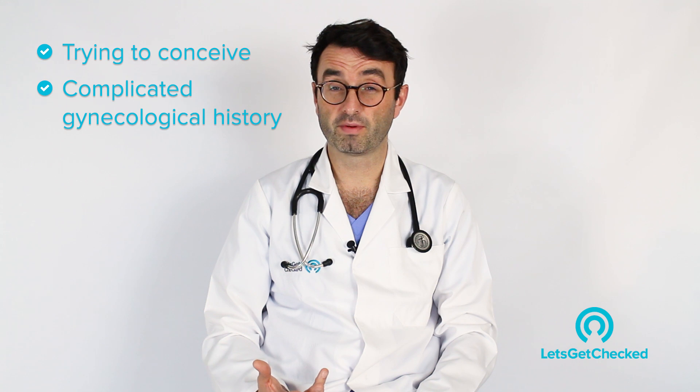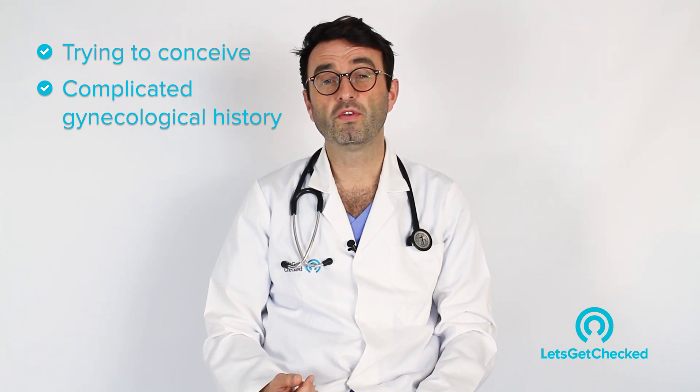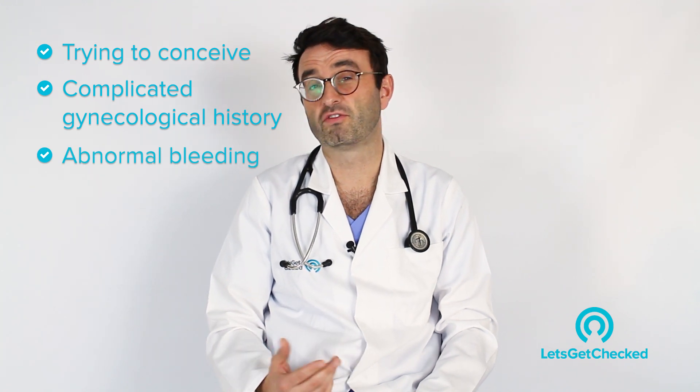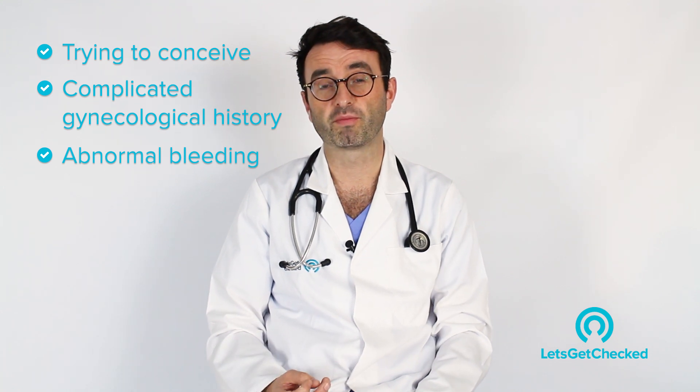Also, people who have complicated gynecological histories — for example, polycystic ovarian syndrome — or if you have a change in your bleeding, your menstrual cycles or your periods, and you're concerned generally about your gynecological health, then we would recommend that you get your progesterone levels checked.